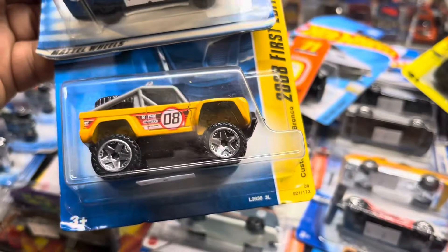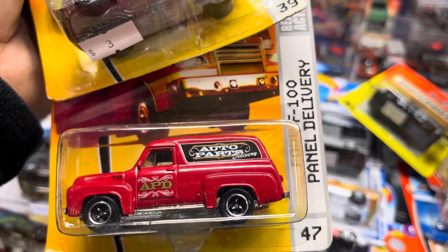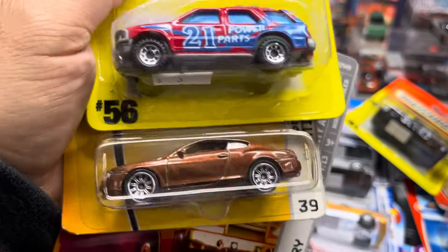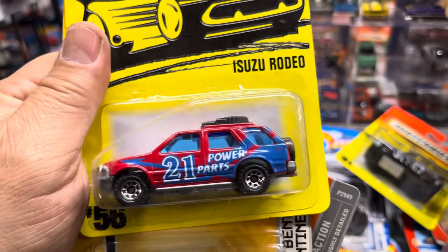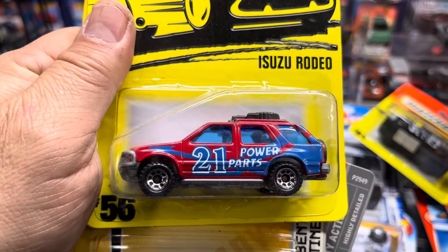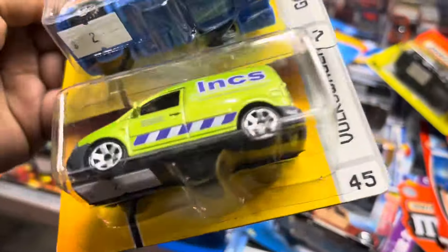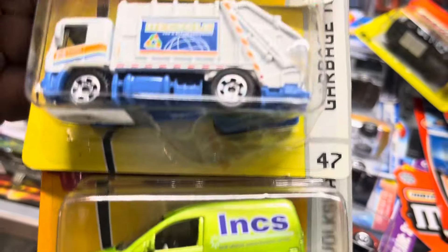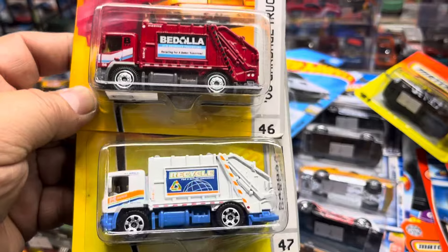Police car here — look at that, sheriff in town! And a Custom Ford Bronco. Oh look at this Ford F-100 Panel Delivery. Oh, this is a Bentley — yeah, a Bentley Continental. And an Isuzu Rodeo — I think I know somebody with an Isuzu Rodeo, I wonder who it is. Oh look at that Volkswagen Caddy — the newer one! Garbage truck, and another garbage truck — that's pretty cool.